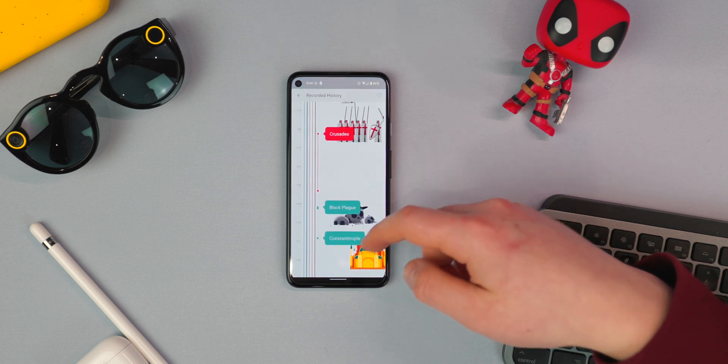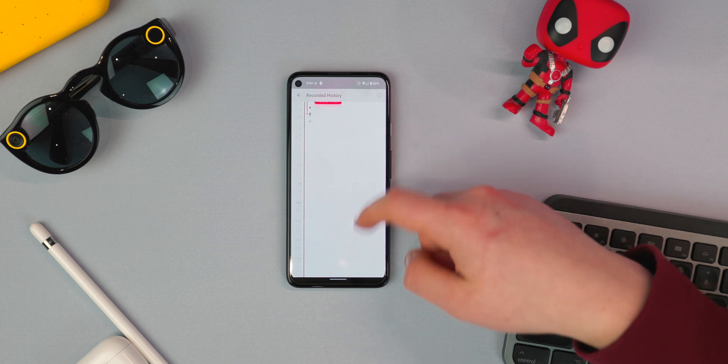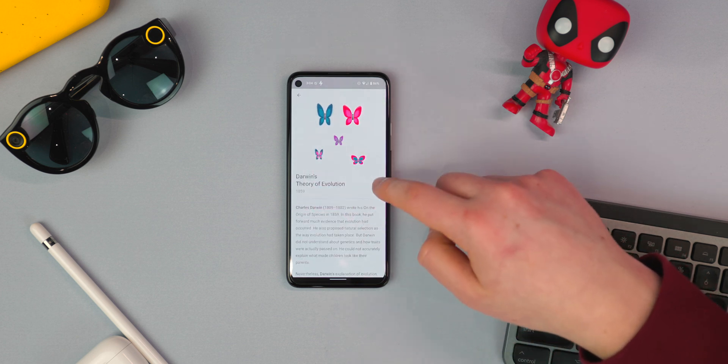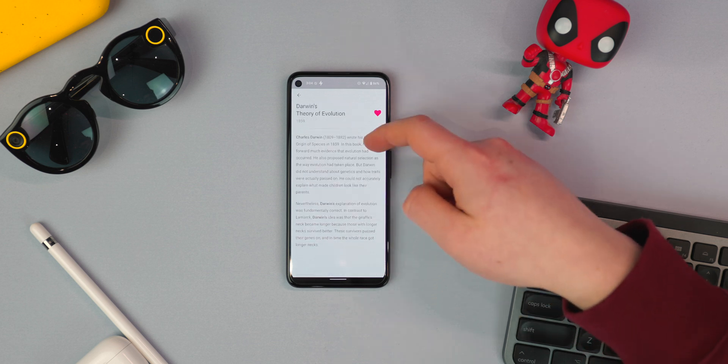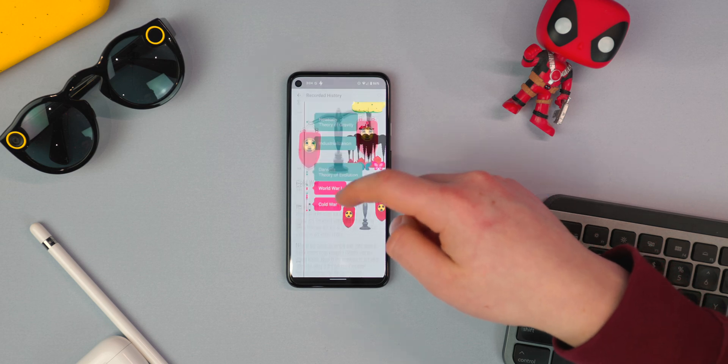You can scroll through and see a full timescale of when all these different events happened, click on them, and read a little bit more about them. I just love the way it's formatted — the graphics, the flow of the app. It has a good feel about it. So go check it out.